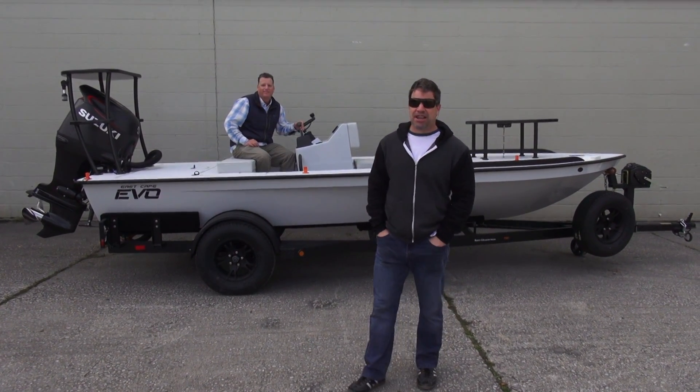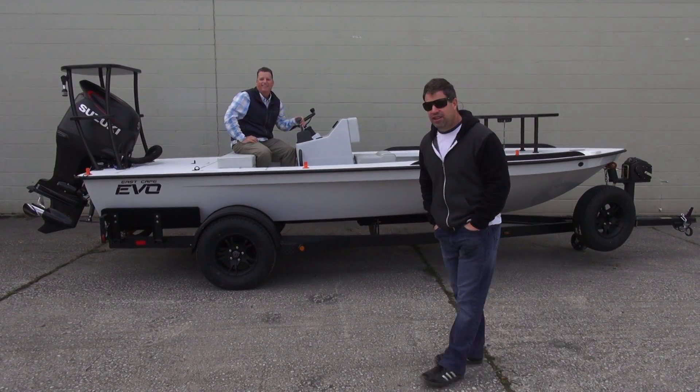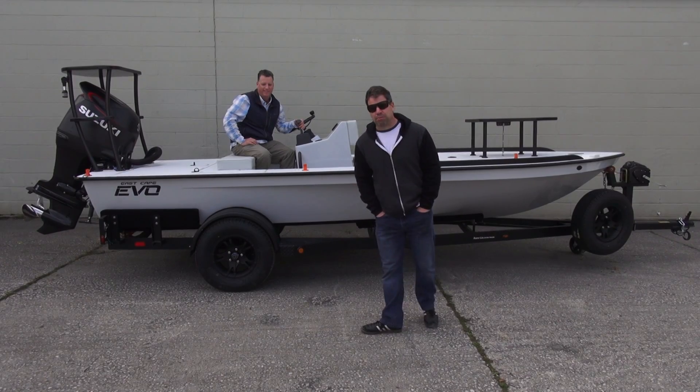Hey guys, what's going on? It's Kevin, East Cape Skiffs. Behind me, got two good things. First of all, a 2016 Evo with a really well-known captain, Captain Bruce Chard.